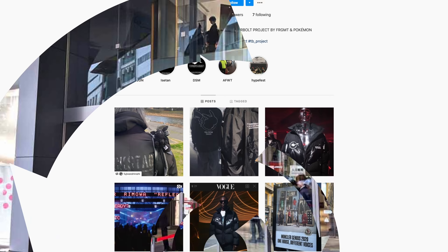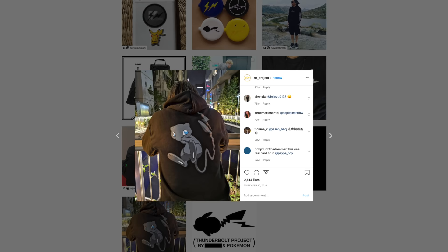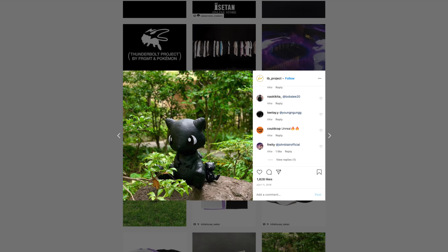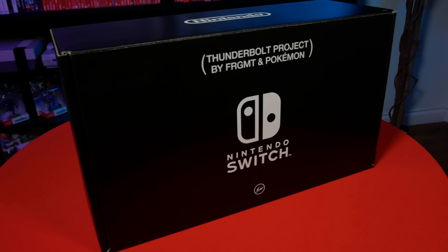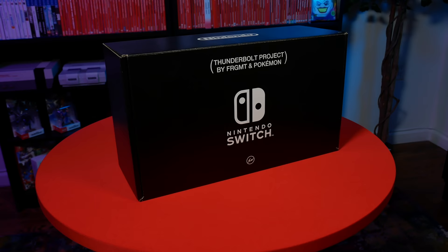This isn't the first time that they've collaborated. Fragment has made a number of designer Thunderbolt Project products — from tees to hoodies to jackets to plushies to hats to bags and a whole lot more. And it's all official product too, licensed by the Pokemon company. When they dropped this Thunderbolt Project Nintendo Switch, it was being sold for about 39,800 yen, which translates to about 370 US dollars.